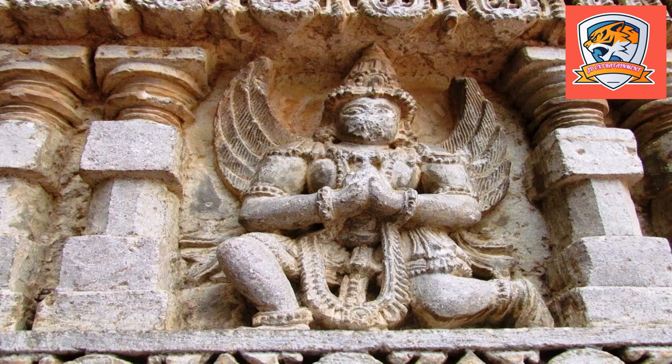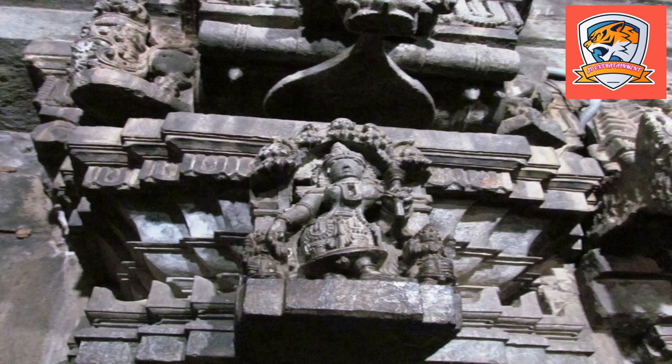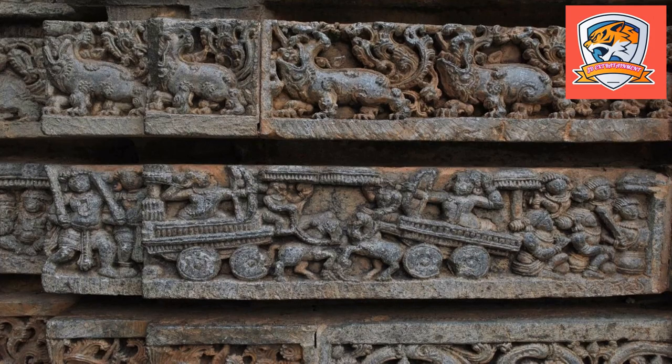Somnatha gifted land to the Brahmans and provided many resources to build and maintain temples there, and thus the village was named after him as Somnathpur. During the initial period, the temple followed the Vaishnavism tradition. Somnatha also consecrated a Shaivism tradition in the east-north-east corner of the land grant, and he protected the temple by constructing a wall surrounding it.